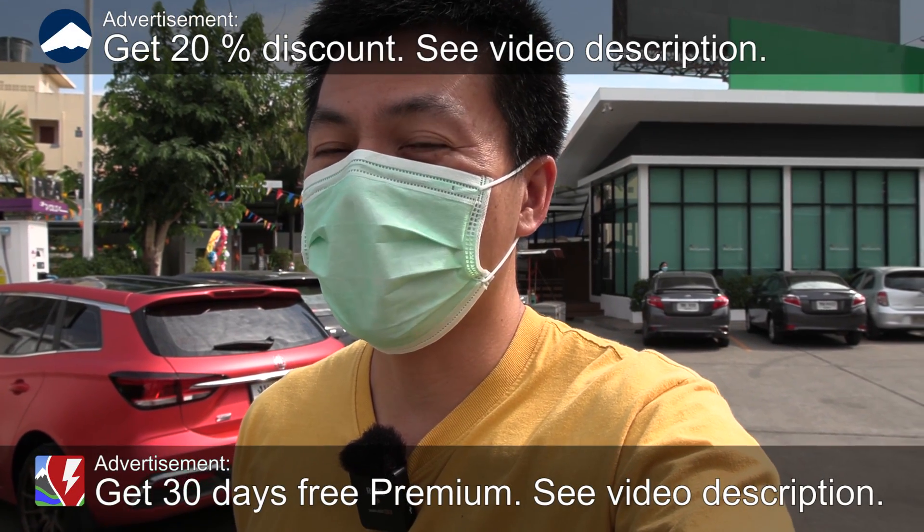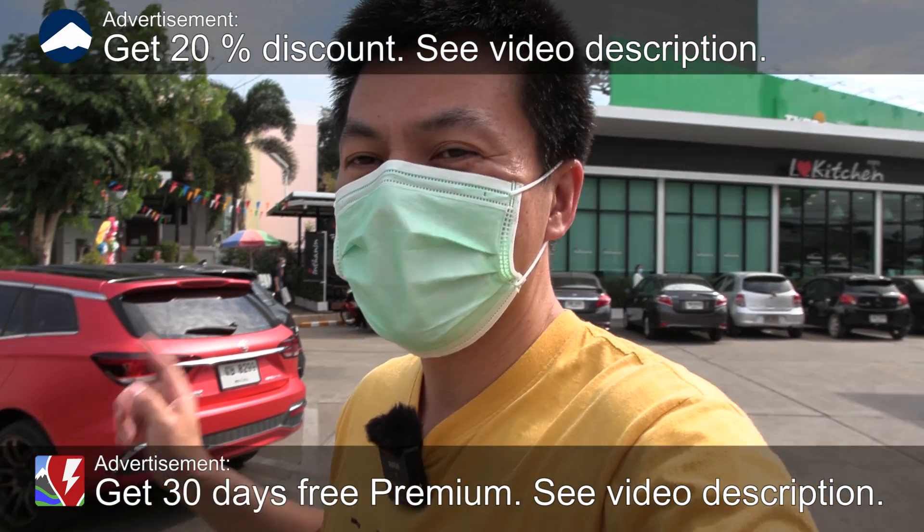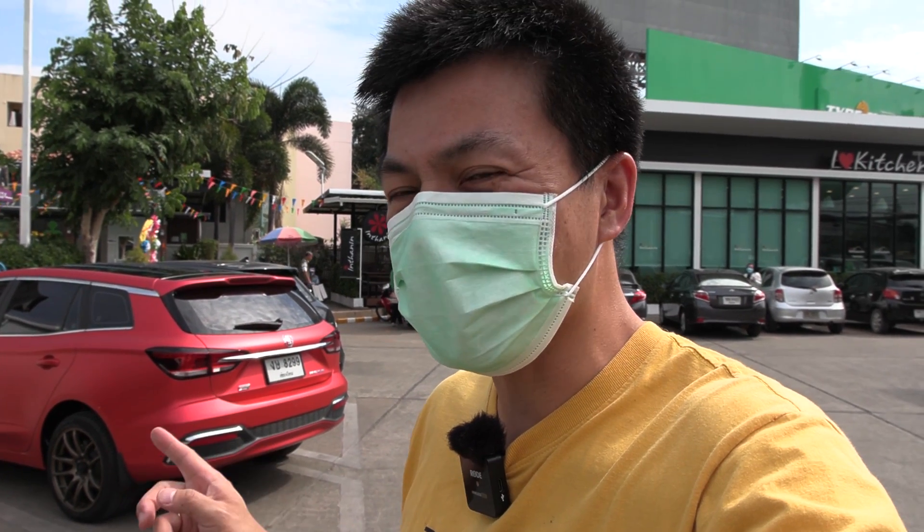We are now in Chiang Mai at the P station, and behind me here you see the MG EP, also known as the MG5. Today we're going to do a range test of it.